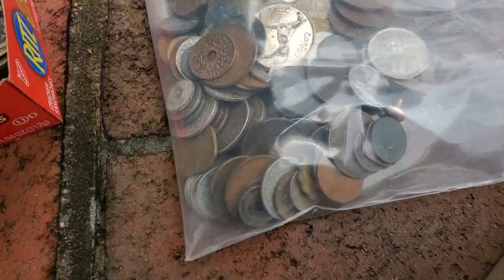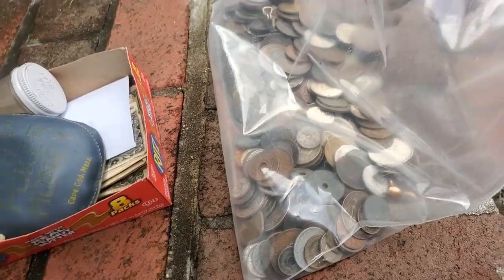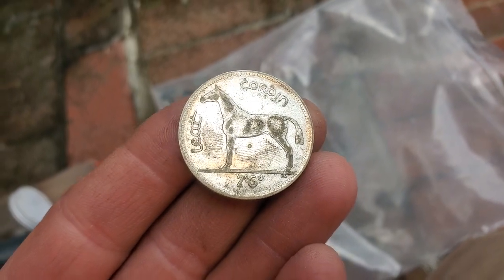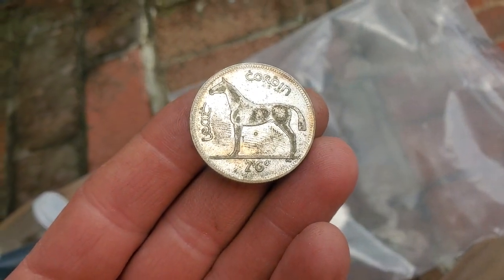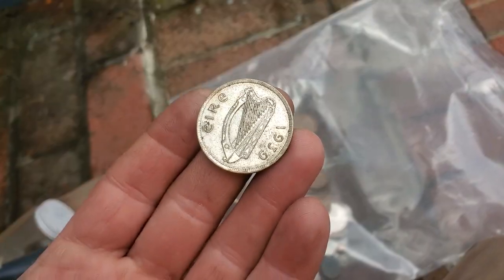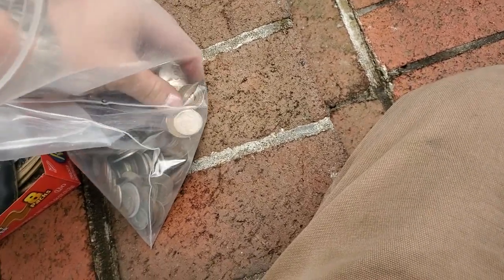Wow, these are beautiful. Oh, there's one with a horse — take a picture of that for Kate, she should be able to tell us what kind of horse it is. That's Irish, 1939. Man, that's some cool coins.